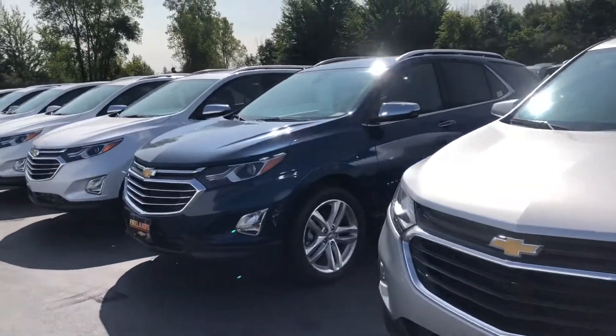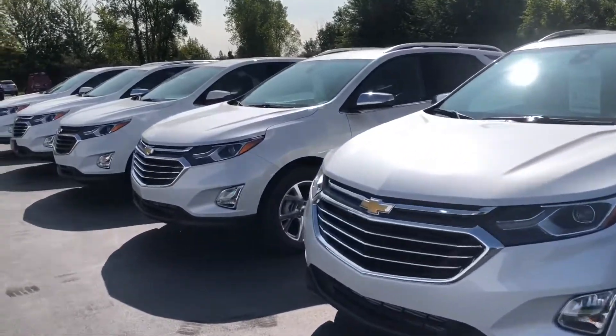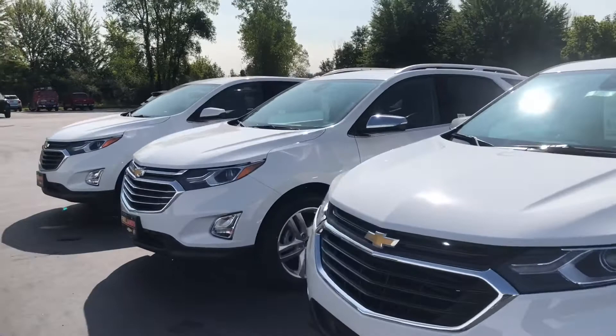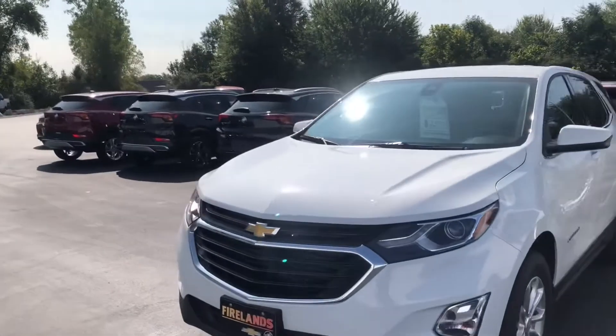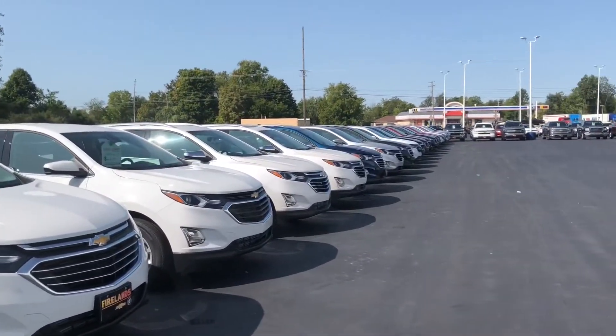If you don't see something in the Equinox lineup that you want, we can locate it for you and have it here within a few days. This will be the best buy you'll ever make. So give me a call — Jeff Hayes, 740-584-2777. Fireland Chevrolet Buick, your Equinox headquarters. Have a great day.